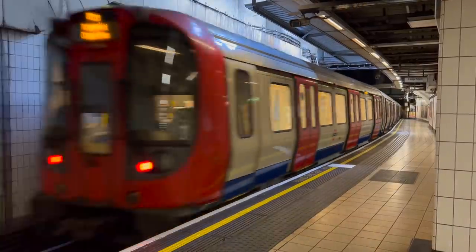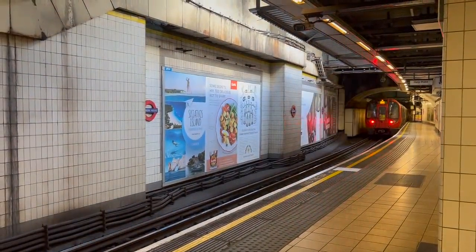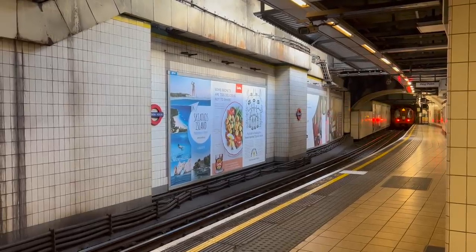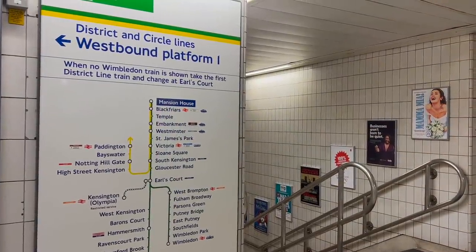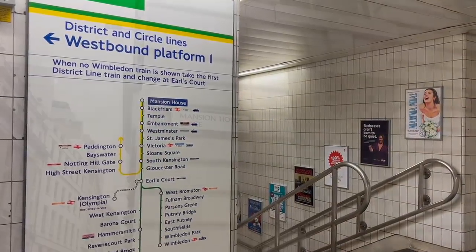While today we talk about the Circle Line, when it was first completed that line was known as the Inner Circle. The Great Western Railway ran the Middle Circle, and the London and North Western Railway ran the Outer Circle, both calling at Mansion House. I did some videos on those routes, but they weren't very good and I keep thinking I should remake them.